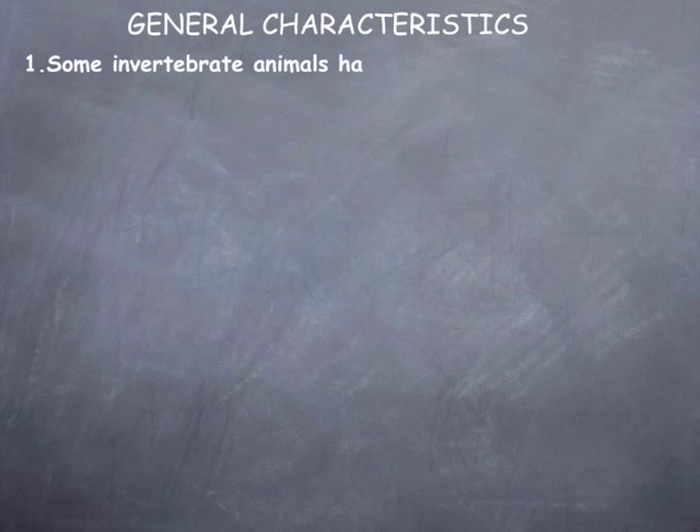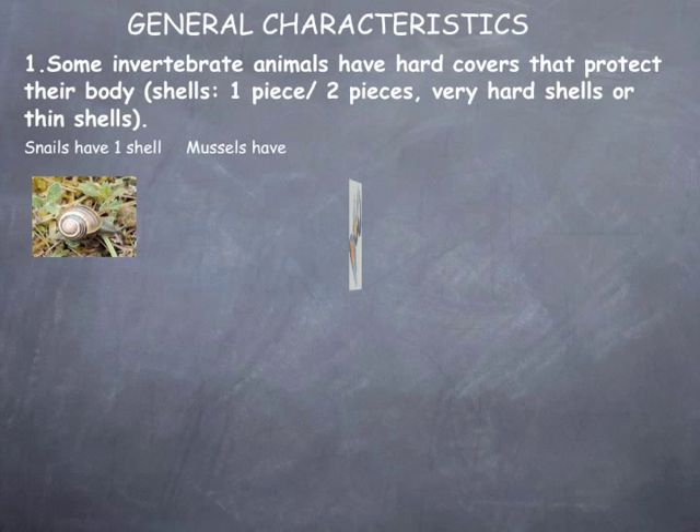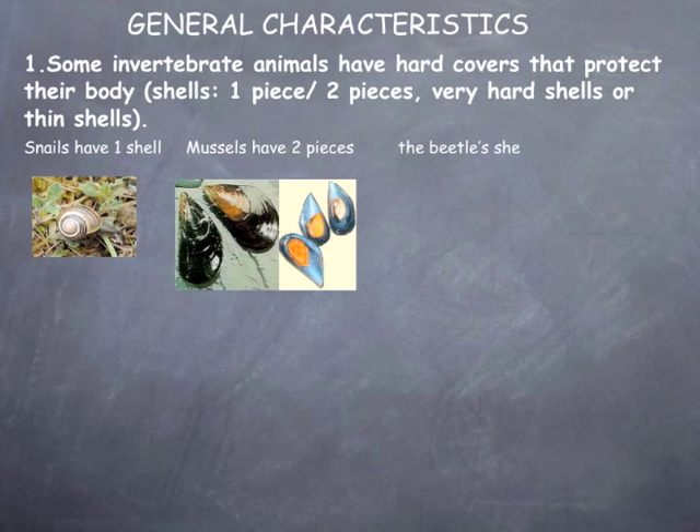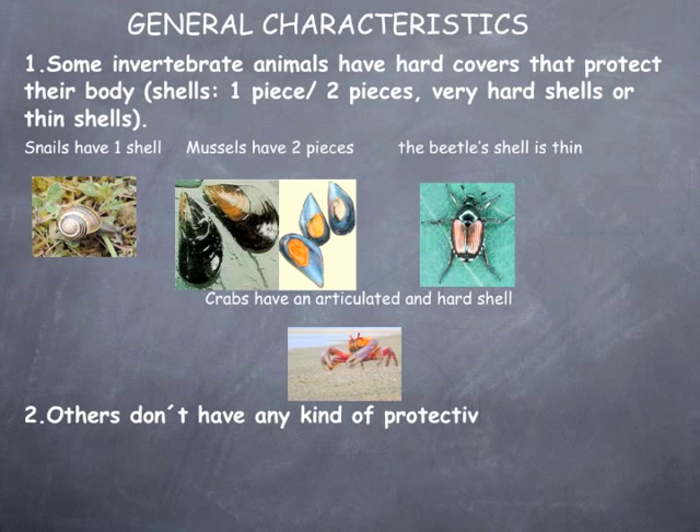General characteristics. Some invertebrate animals have hard covers that protect their body — shells. These can be one piece, two pieces, very hard shells, or thin shells. Snails have one shell, mussels have two pieces, the beetle's shell is thin, and crabs have an articulated and hard shell.